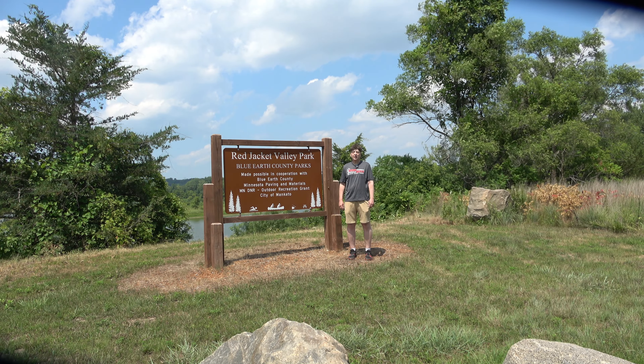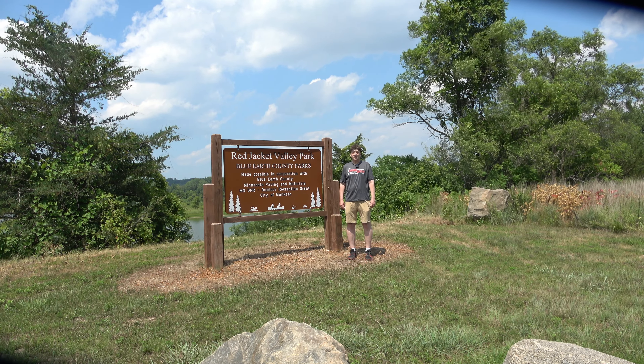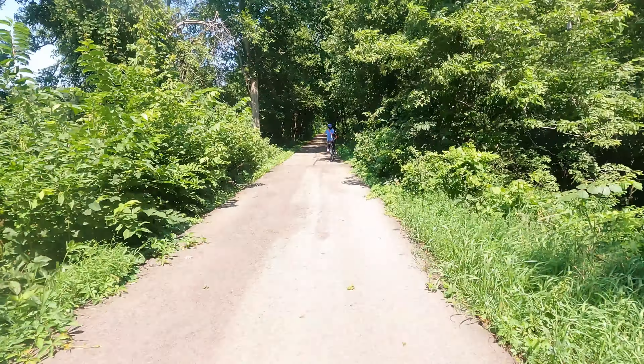Mankato is known for its great bike trails, including the one we're on today called the Red Jacket Trail. The Red Jacket Trail is a paved trail that runs from downtown Mankato south through the woods, over bridges, and past small lakes. On our ride we saw a deer and two fawns.